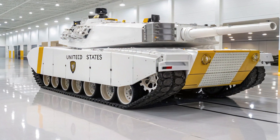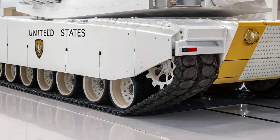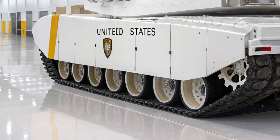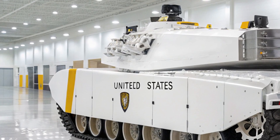In the world of modern warfare, few machines have inspired as much awe and dominance as the Abrams main battle tank. And in 2026, the legacy continues with the introduction of the M13 Abrams, a revolutionary step in armored warfare technology.